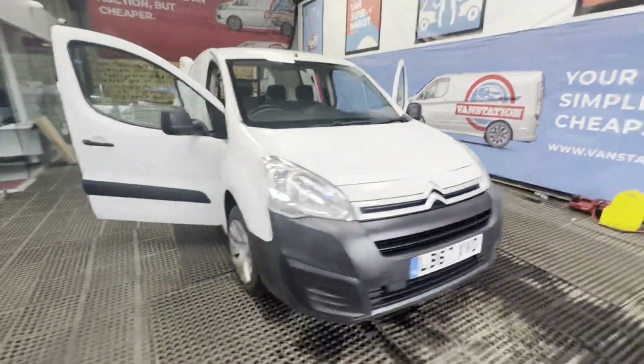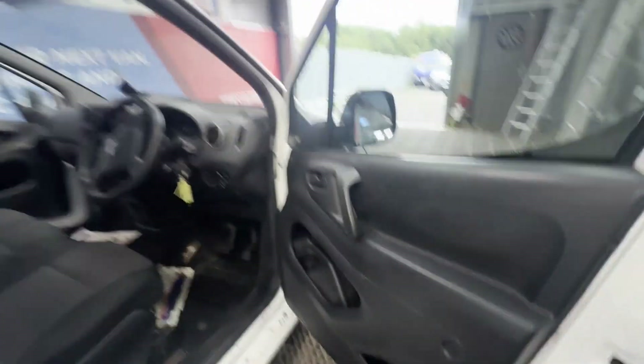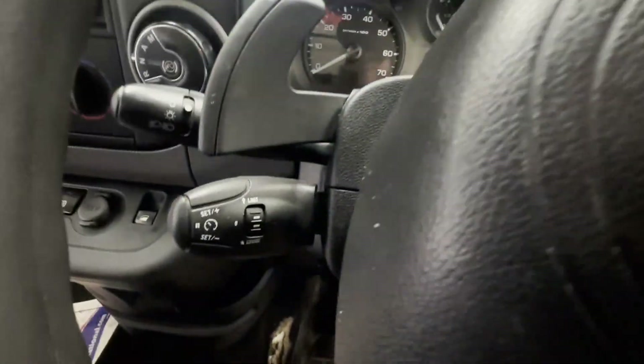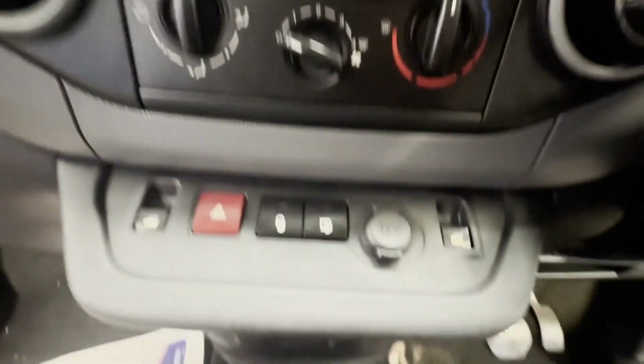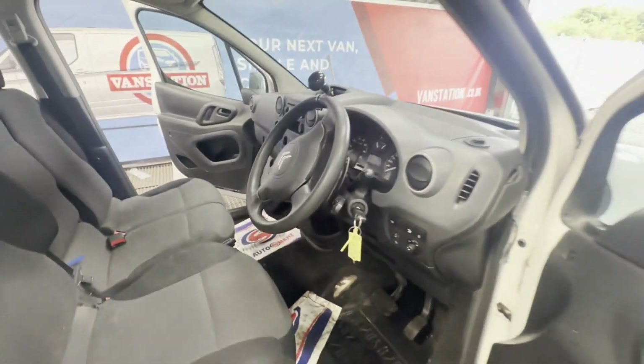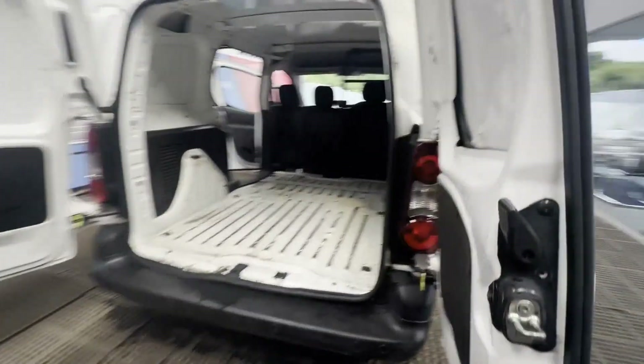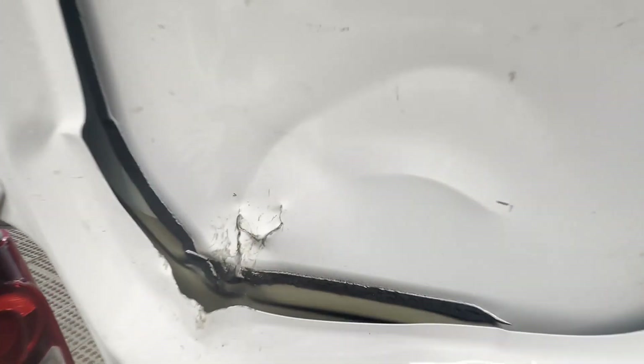2018 Citroën Berlingo Blue HDi 100 L1 625 LX automatic, Nova T bargain. Body white panel van, mileage 118,428. MOT the 1st of March 2025. Engine 1560cc DV6 FDB, transmission front wheel drive, automatic.